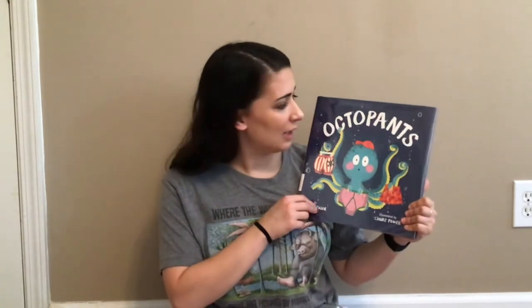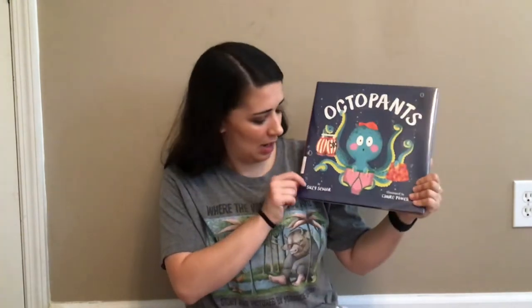The story we're gonna read today is called Octopants by Susie Senior. You guys ready? Let's get started.